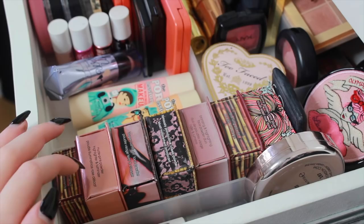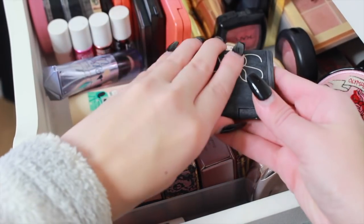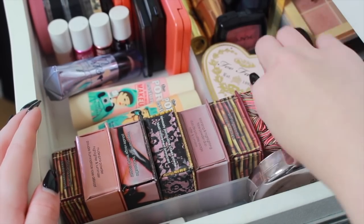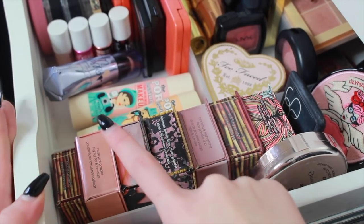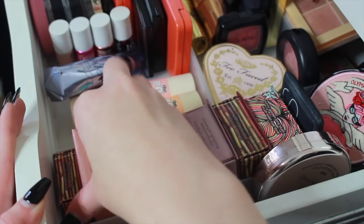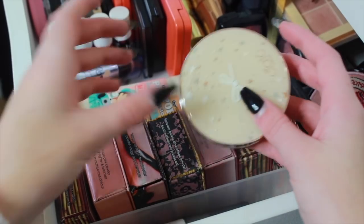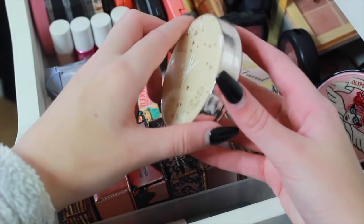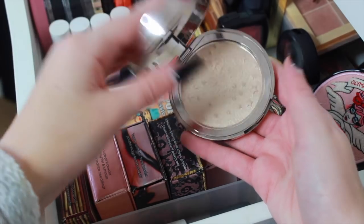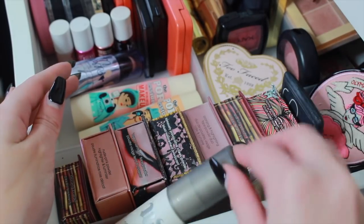Back here I've got the Benefit contour stick and liquid contour, BECCA Champagne Pop which is completely smashed. Then two Sleek palettes — a highlighter palette and a blush palette. I've got the Too Faced Sweetheart Blush and the MAC Desert Rose blush, which is my all-time favorite blush. Down here I have all my Benefit products and the NARS blush in Orgasm — an amazing blush. I've got Benefit California, Hoola Bronzer, Rockateur, Sugar Bomb, and the new Dandelion highlighter with my name on it.